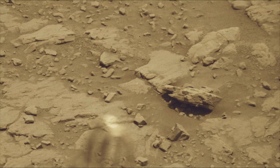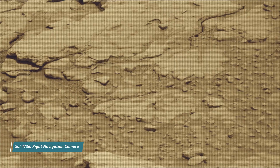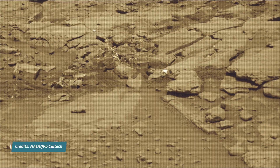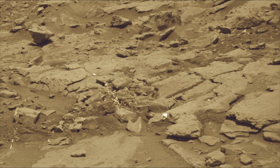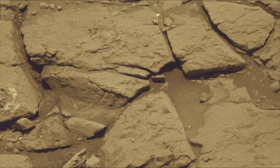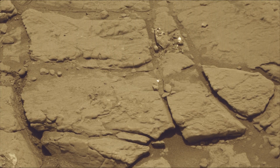NASA's Jet Propulsion Laboratory, managed for the agency by Caltech in Pasadena, California, built and manages operation of the Mars Curiosity rover and also the Mars Perseverance rover. NASA's Curiosity rover is a car-sized robotic explorer on Mars, part of the Mars Science Laboratory mission. It landed on Mars in August 2012 and has been exploring Gale Crater and Mount Sharp.